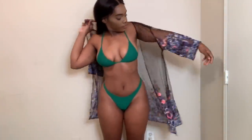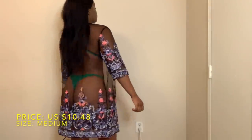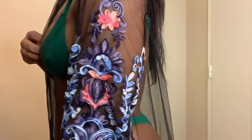This next item is pretty simple — it's just a mesh kimono. I paid $10.48 for it and I got it in a size medium. I got this because sometimes I don't feel comfortable walking outside with just a swimsuit on, so I always need something I can just throw over my swimsuit. This was really cute, so yeah.